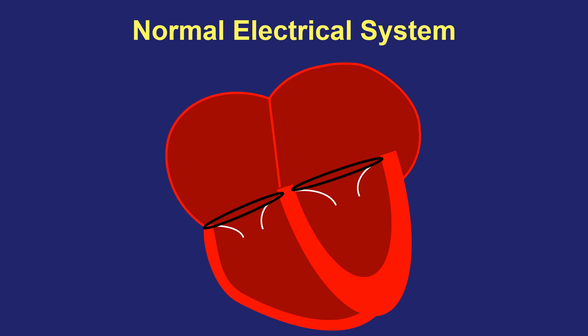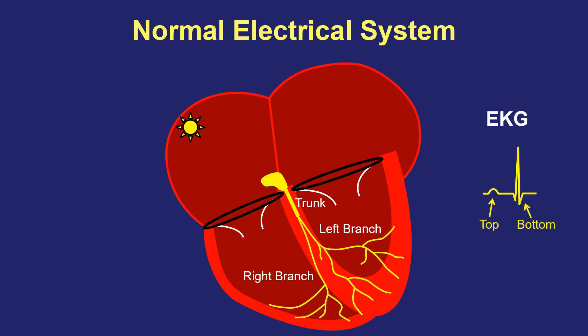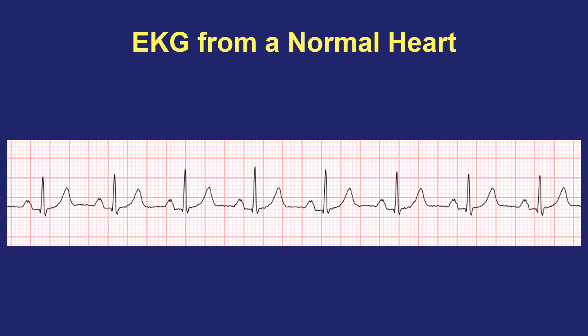A very quick review of the heart's electrical system. Each heartbeat starts in a natural pacemaker spot in the top part of the heart that fires and sends signals across the top half. Then there's a very special electrical system that allows signals to travel from the top down to the bottom part of the heart — a fascinating complex system that largely looks like an upside-down tree. This electrical tree has a trunk and two main branches, a left and a right, called bundle branches. On the EKG, we can see electrical signals from the top and bottom parts of the heart, with the bottom being much more muscular and producing a much bigger electrical signal.